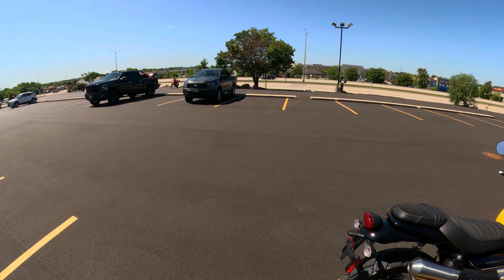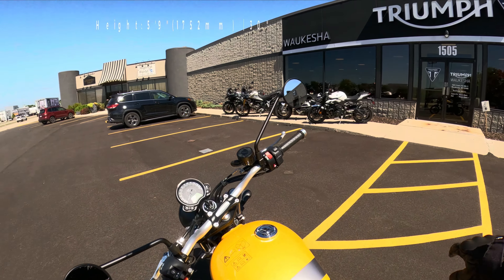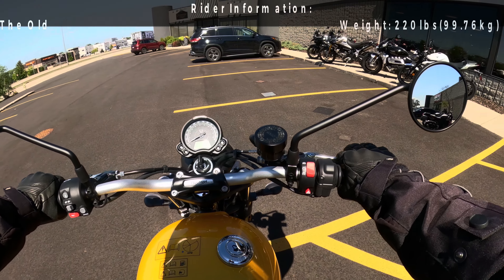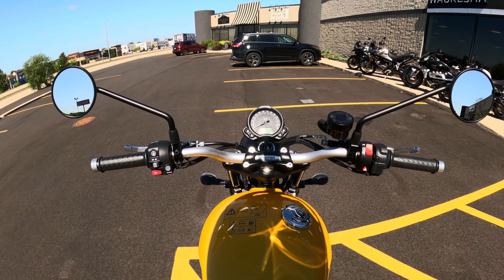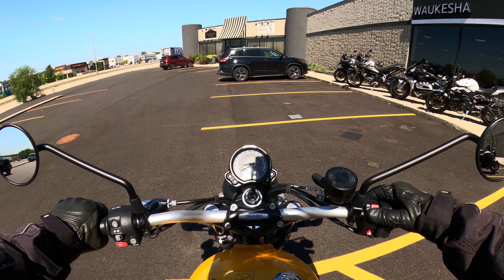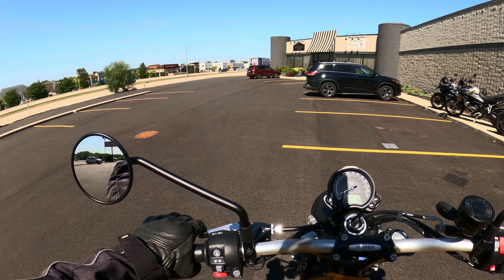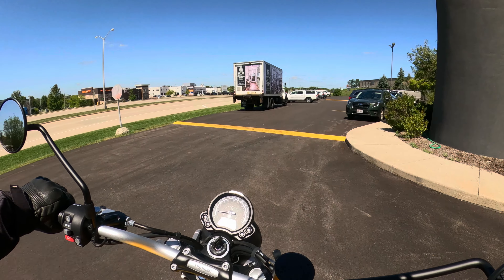I have ridden the 1200 Scrambler — it was a little big, a little bit much for the street and for a scrambler-style off-road bike. So I'm very excited to try the 900. First off, the seat is really, really comfortable. At five foot nine, I'm on the balls of my feet. The riding position is very good. This does not have adjustable front suspension, just preload rear.